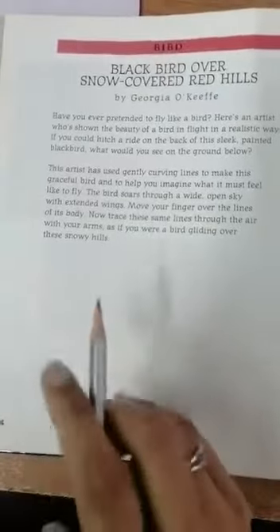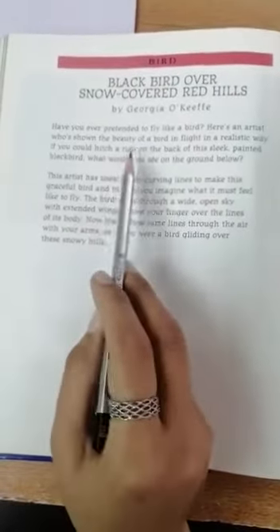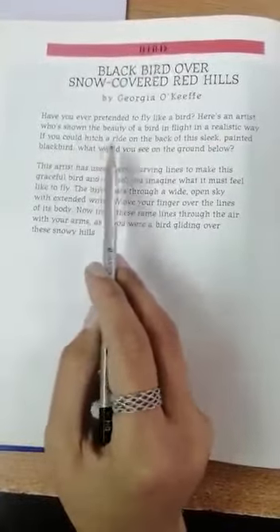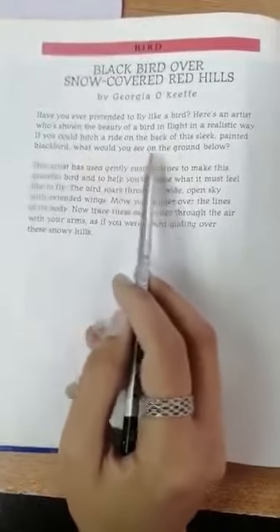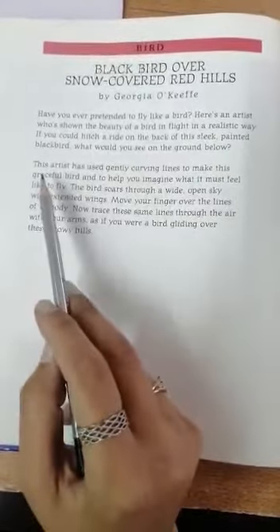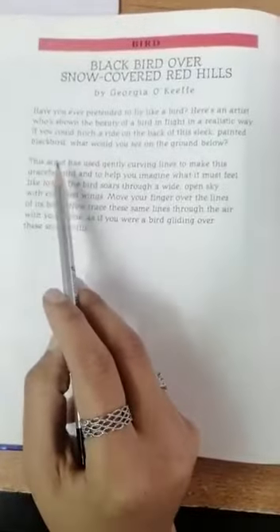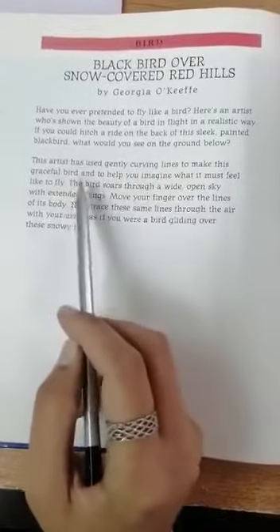Blackbird over Snow-Covered Red Hills by Georgia O'Keeffe. Have you ever pretended to fly like a bird? Here's an artist who's shown the beauty of a bird in flight in a realistic way. If you could hitch a ride on the back of this sleek painted blackbird, what would you see on the ground below? Would you ever want to come down?